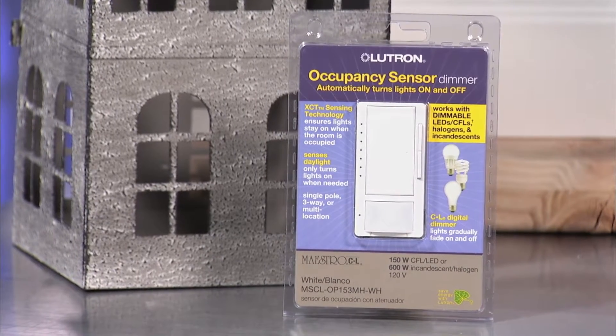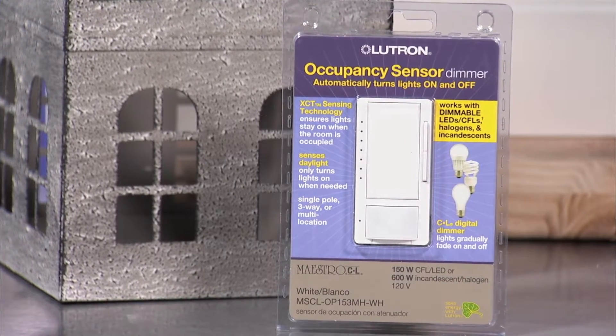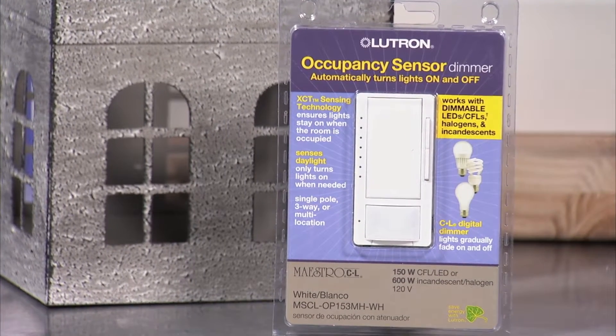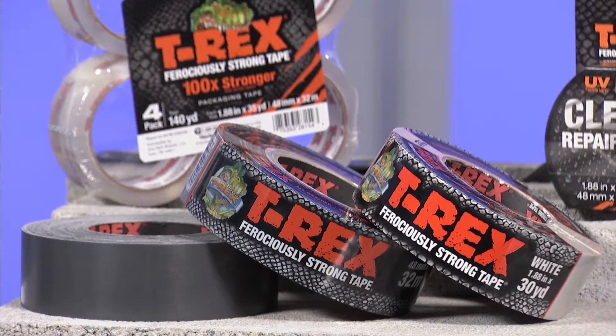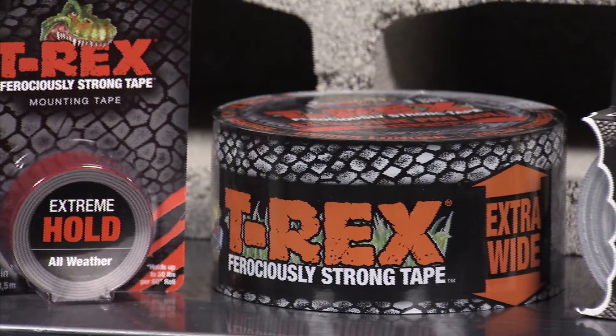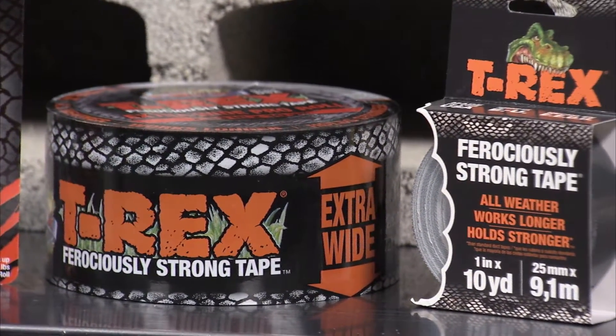Lutron has taken the convenience of an occupancy sensing switch and the ambiance of a dimmer and combined them to provide an innovative solution for all your lighting needs. And T-Rex tape is formulated with super durable, extra thick UV-resistant materials to work longer and hold stronger than other utility tapes in all types of weather.